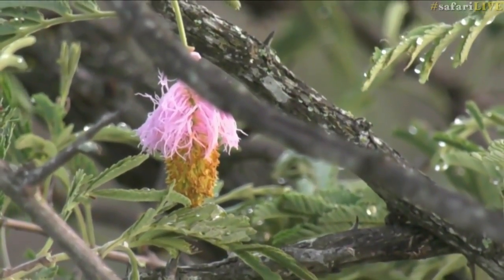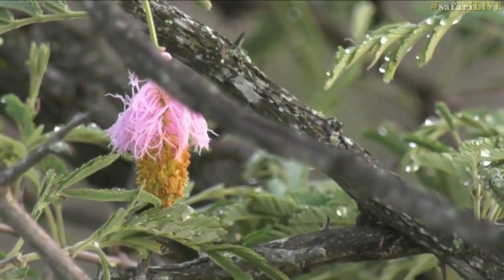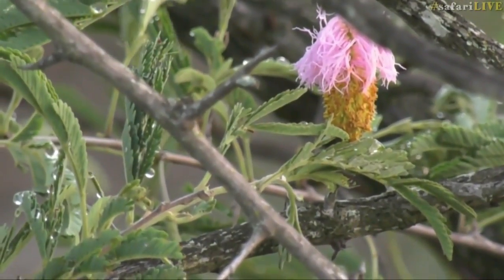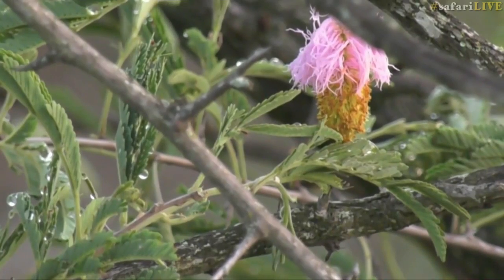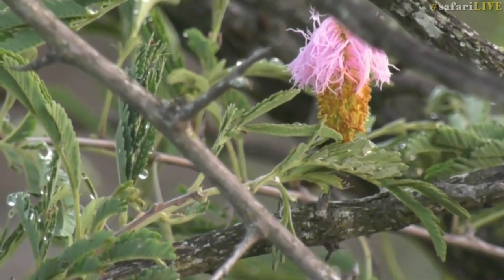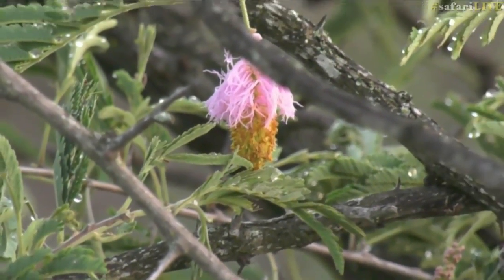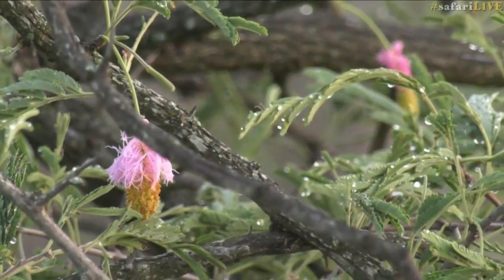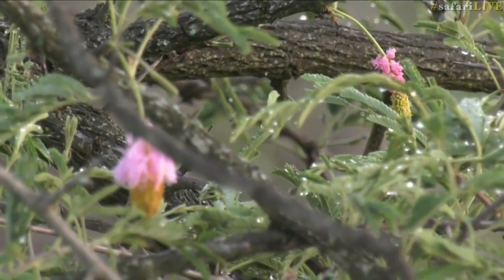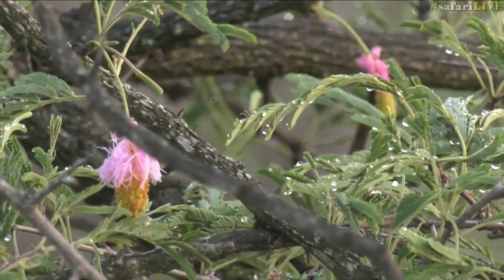The Dichrostachys is flowering — do you see these pink flowers here in front of me? This is a sickle bush and it's the time of year when they flower. They're pink to attract pollinators, and once the flower is pollinated those pink parts turn white. The sickle bush is also called a Chinese lantern tree because the flowers look like little Chinese lanterns. It has spines — which are modified branches as opposed to thorns on an acacia which are modified leaves. You can chew the leaves to help with toothache and tummy problems.